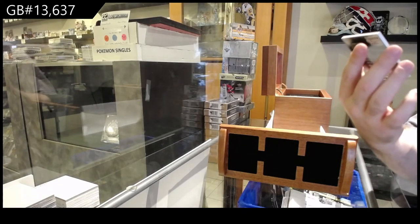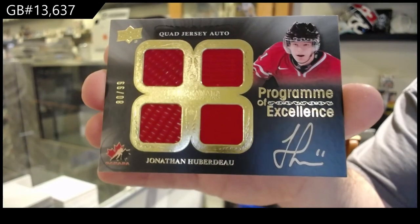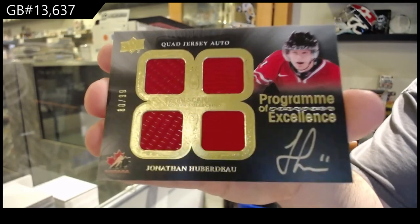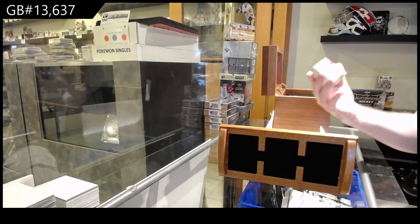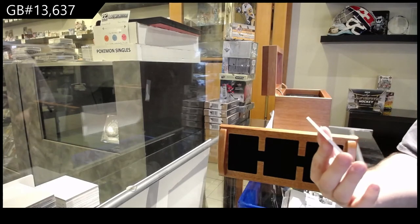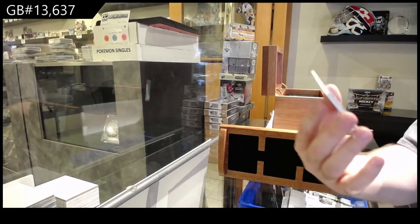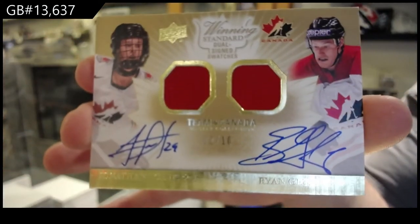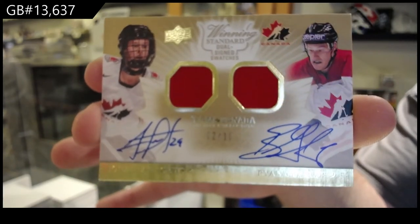Program of Excellence, quad jersey auto to 99 — Jonathan Huberdeau. Program of Excellence, Huberdeau. That's a sexy card. Winning standard, dual jersey auto — I think it was the first one of these I've gotten — out of 10 of Getzlaff and Taze. Dual jersey, dual auto, number to 10. Taze and Getzlaff.